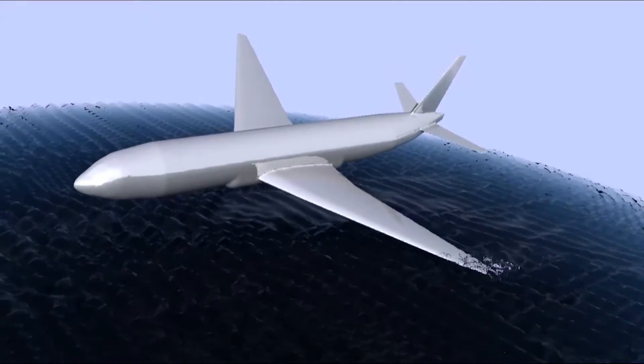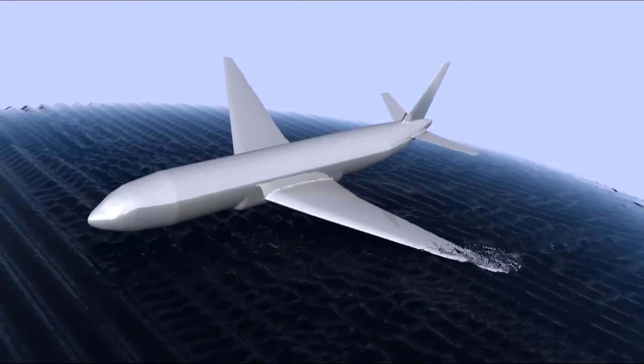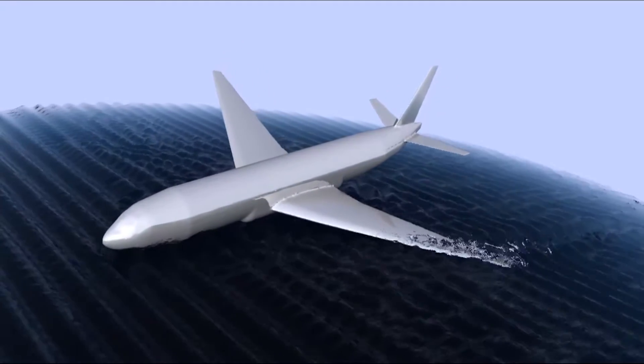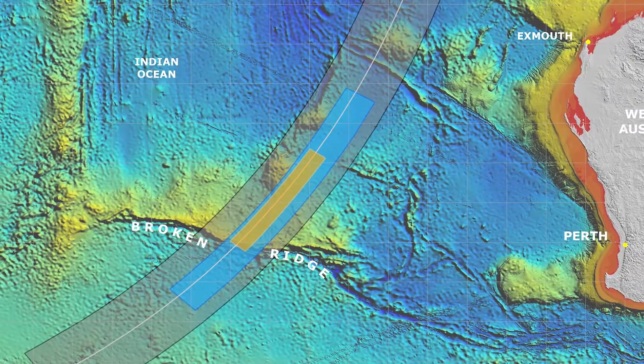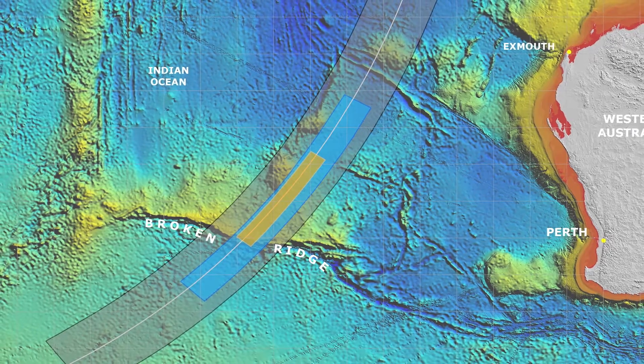How an aircraft enters the water is very important because it decides how the aircraft disintegrates. The greatest mystery about MH370 is that no floating debris field has been found. This leads to a lot of conspiracy theories, but we actually have a more scientific answer to it.